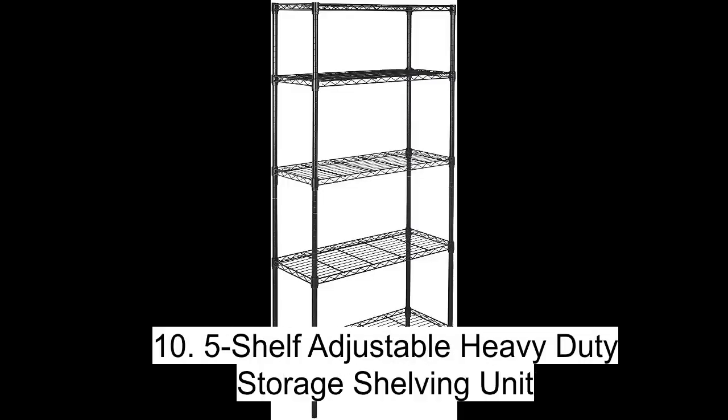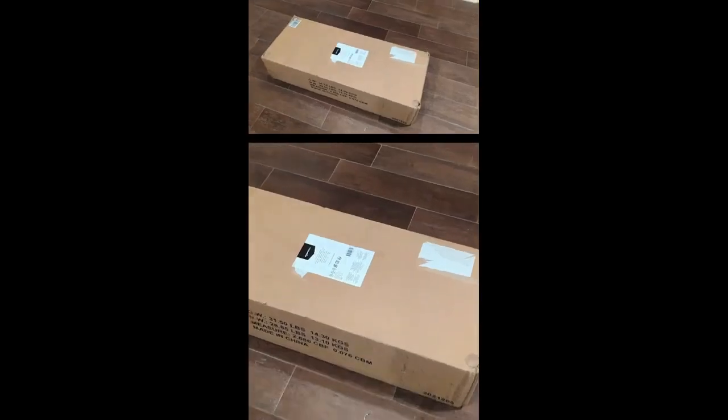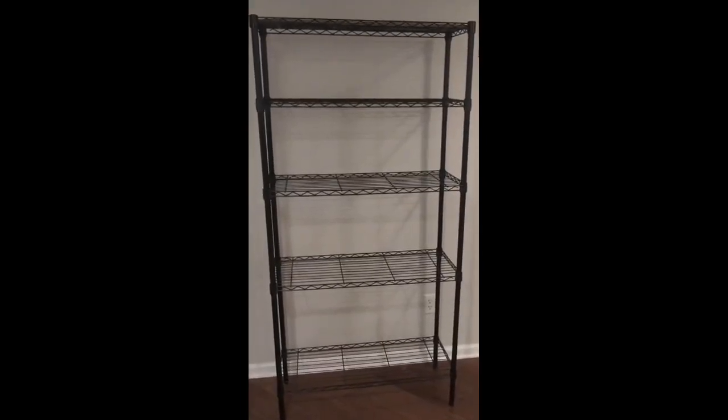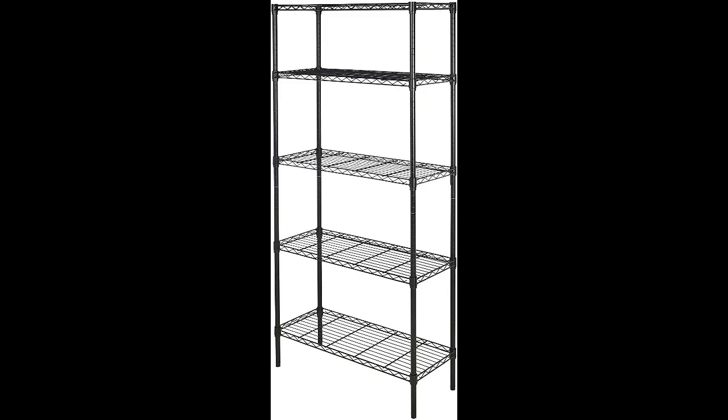Get organized with the Amazon Basics 5-shelf adjustable heavy-duty storage shelving unit. This durable steel shelving unit is perfect for your kitchen, office, garage, and more, and it can hold up to 350 pounds per shelf, with a total max load weight of 1,750 pounds. Easily adjust the wire shelves in one-inch increments without any tools, and the black-coated chrome finish gives it a sleek look. With adjustable leveling feet, product dimensions of 36 x 14 x 72 inches, and a great fit for small spaces, get rid of the clutter and keep your items easily accessible.